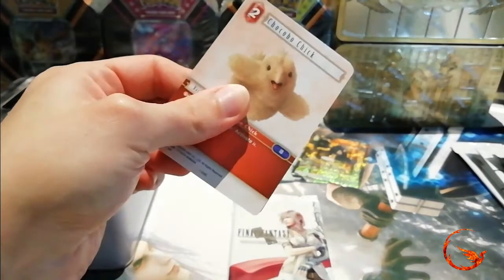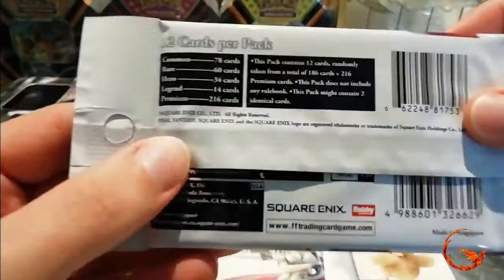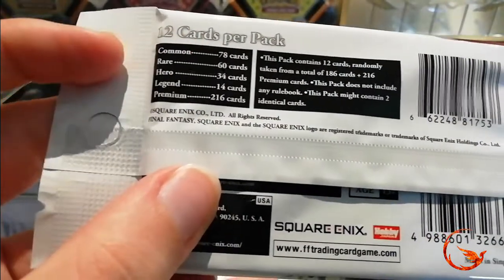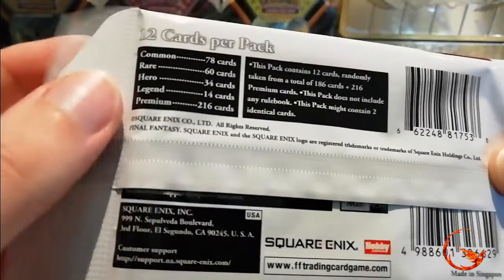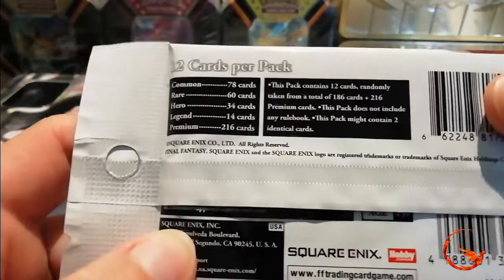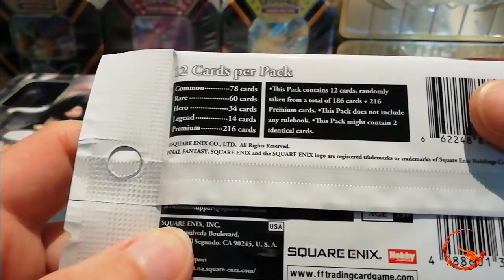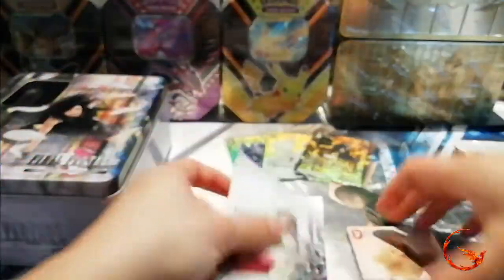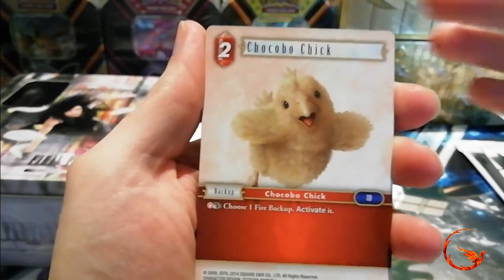With the earlier sets I don't believe there was any card trick. There are 12 cards per pack and it tells you the number of cards in the set per rarity: 78 common, 60 rares, 34 hero, 14 legend, and 216 premium — premium basically means it's a foil version, so you can get every card in foil. It tells you there are 12 cards randomly taken and it might contain two identical cards, because you can get one in non-foil and one in foil.